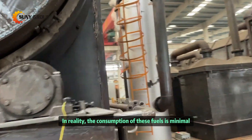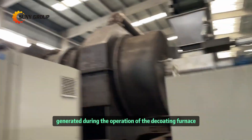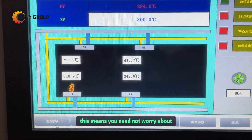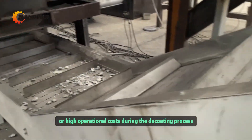In reality, the consumption of these fuels is minimal, as the combustion gases generated during the operation of the decoding furnace can serve as the primary fuel source for the process. This means you need not worry about excessive fuel consumption or high operational costs during the decoding process.